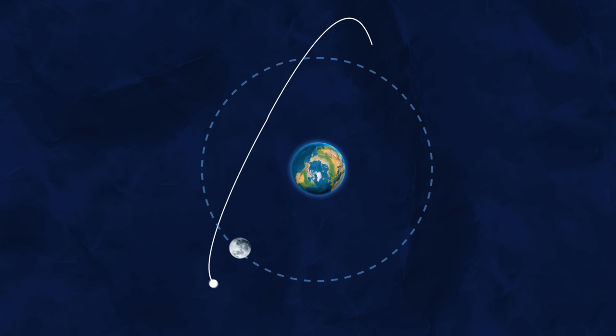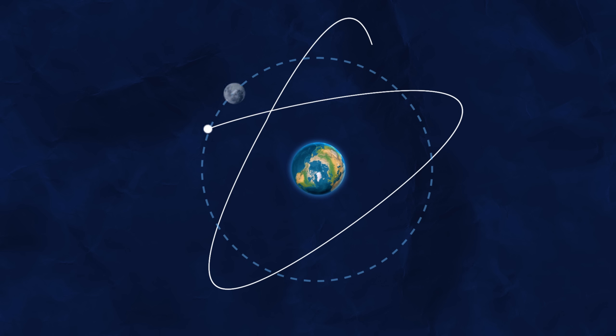It's even more interesting if we go back to Earth's perspective and take away the Moon. Technically, Orion was actually still just in an elliptical orbit around Earth, but because its orbital period was the same as the Moon, it appeared to constantly swap sides.